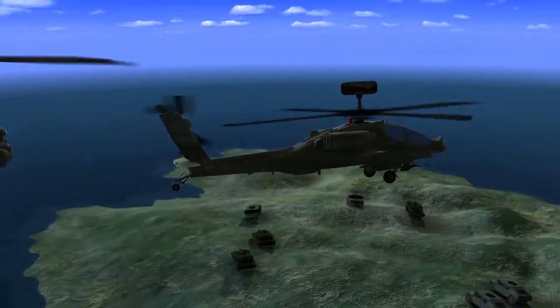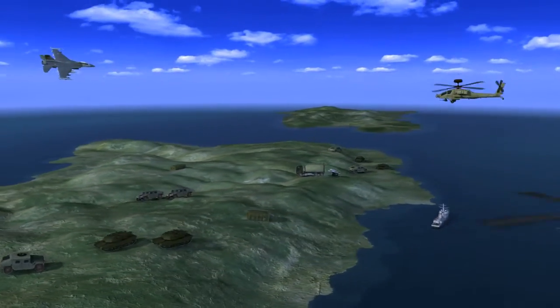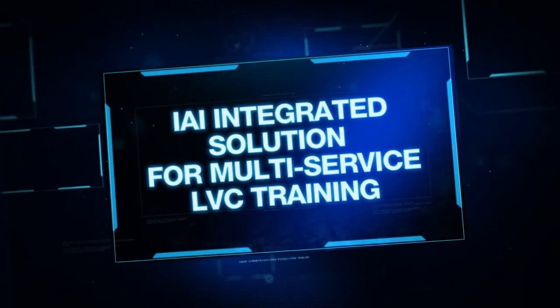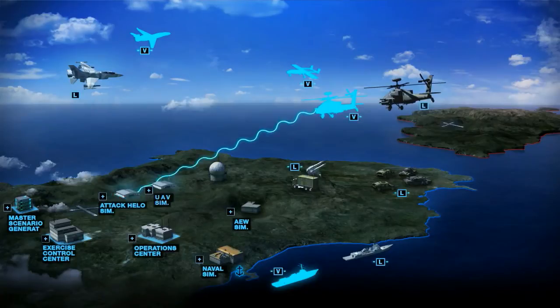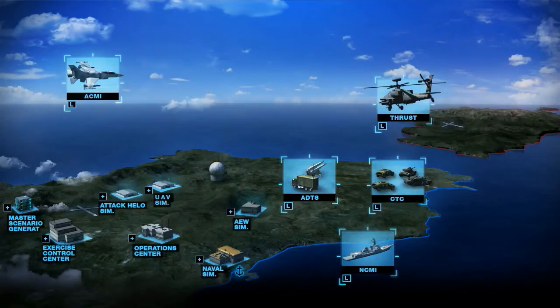The increased role of multi-service warfare requires full-spectrum joint and coalition training solutions for rapidly changing combat environments. IAI solutions facilitate balanced integration of live, virtual and constructive capabilities. Constructive entities enrich the training environment, mission trainers replicate combat scenarios, and live training systems incorporate advanced CGF and real-time weapon simulations.